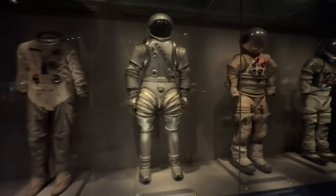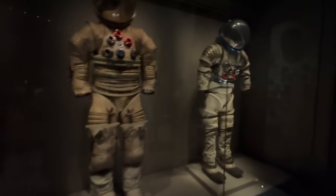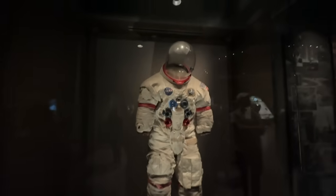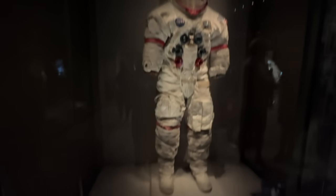All the different astronauts. We saw our suits. And I think this is the main one — the orange launch suit.